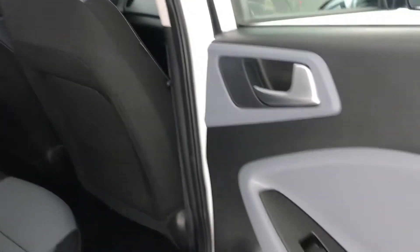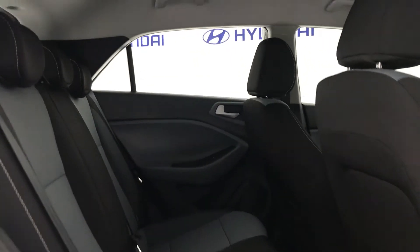In the back you have electric windows, and it's nice and spacious in the rear.